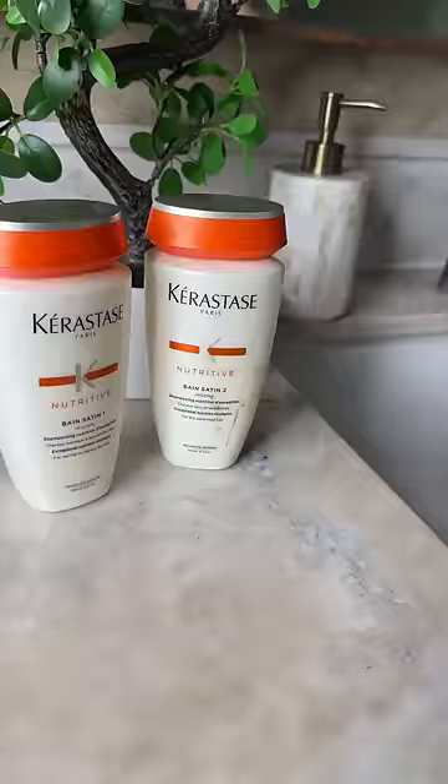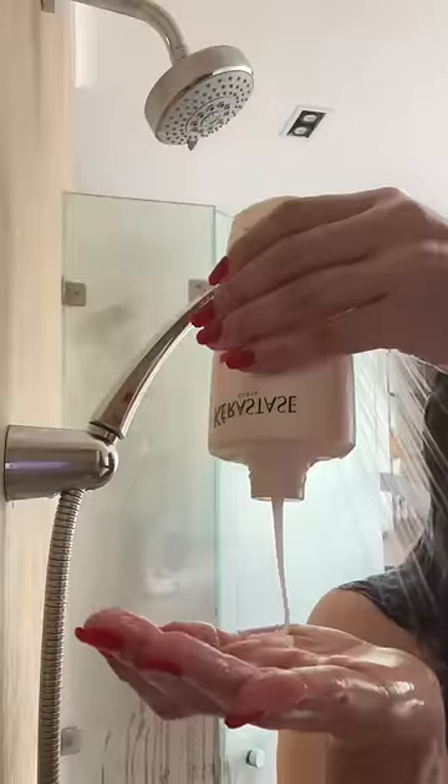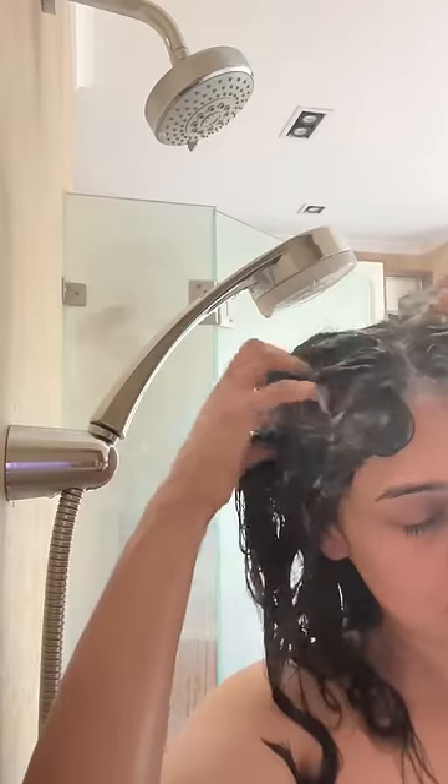In the hair care category, the Kerastase Bain Satin 1 shampoo has been repurchased 4 times this year. It cleans an oily scalp without drying the hair out.